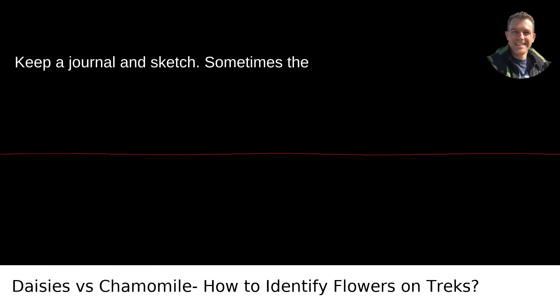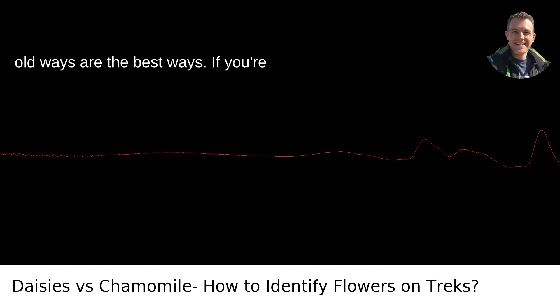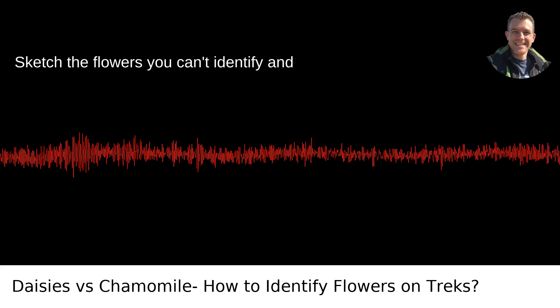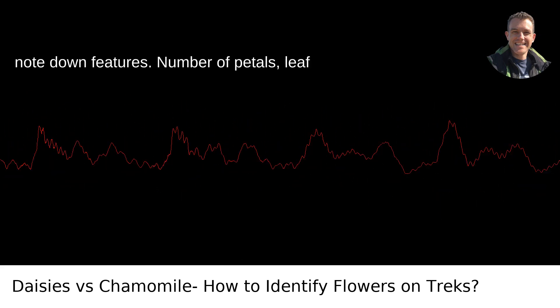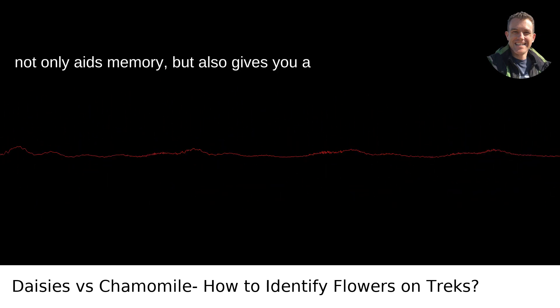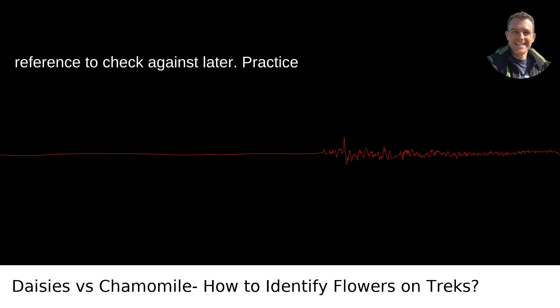Keep a Journal and Sketch. Sometimes the old ways are the best ways. If you're serious about learning, carry a journal. Sketch the flowers you can't identify and note down features — number of petals, leaf arrangement, color, size, and habitat. This not only aids memory but also gives you a reference to check against later.